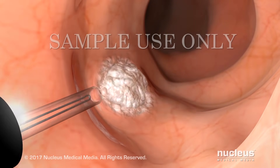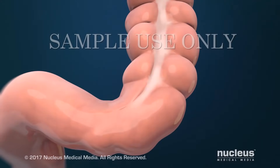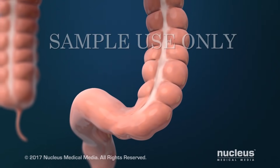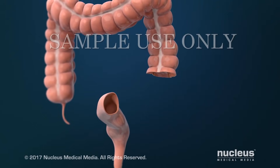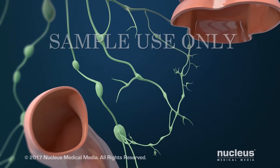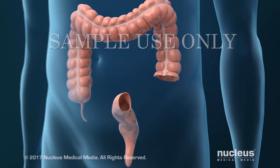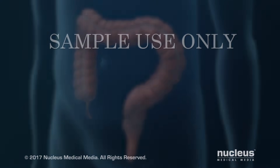If a small area of cancer is found, it will be removed. For larger areas of cancer, you may need to have a surgical procedure to remove the affected part of your large intestine. Your surgeon may remove part of your colon, or part or all of your rectum. Nearby tissue such as lymph nodes may also be removed to see if cancer has spread there.